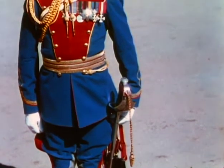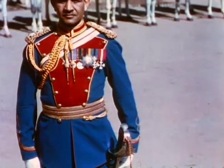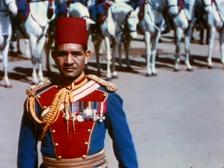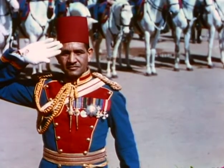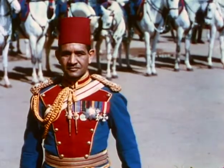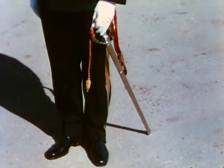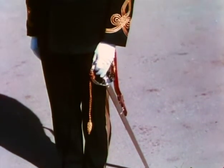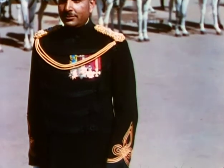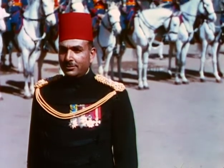The uniforms worn by the officers and men are original in design and bear little or no resemblance to those worn by the foreign legions that formerly occupied Egypt. This style of uniform is worn by the officers of the cavalry, and here we see the style selected for the officers of the infantry. But aside from the uniforms, the men who wear them are fine examples of the types of soldiers that Egypt is developing.